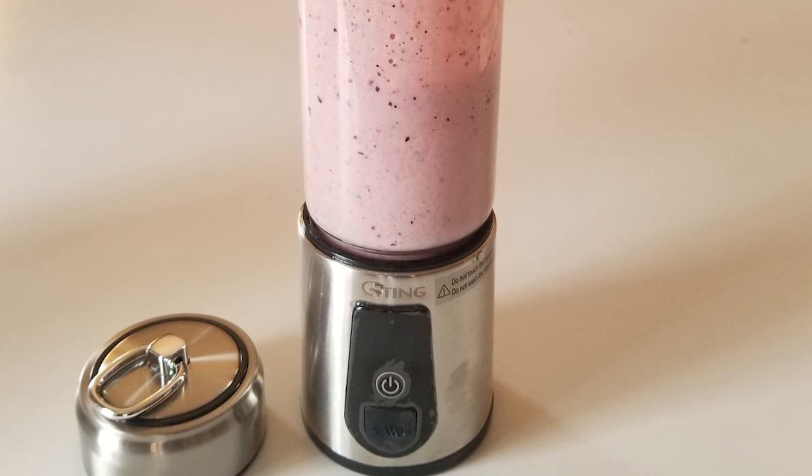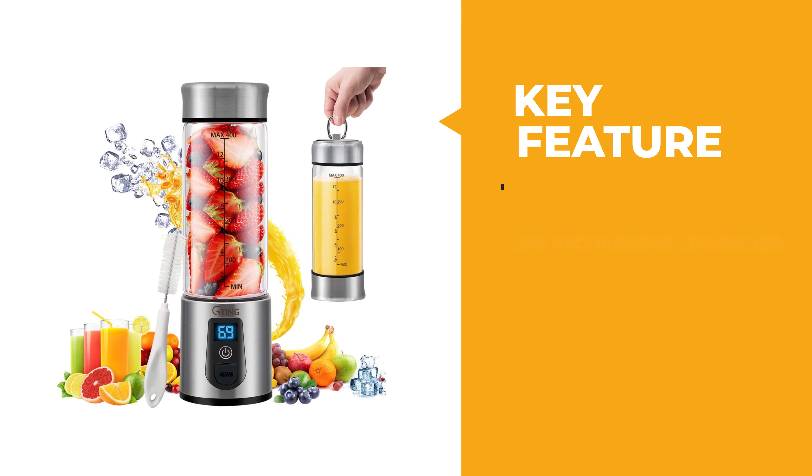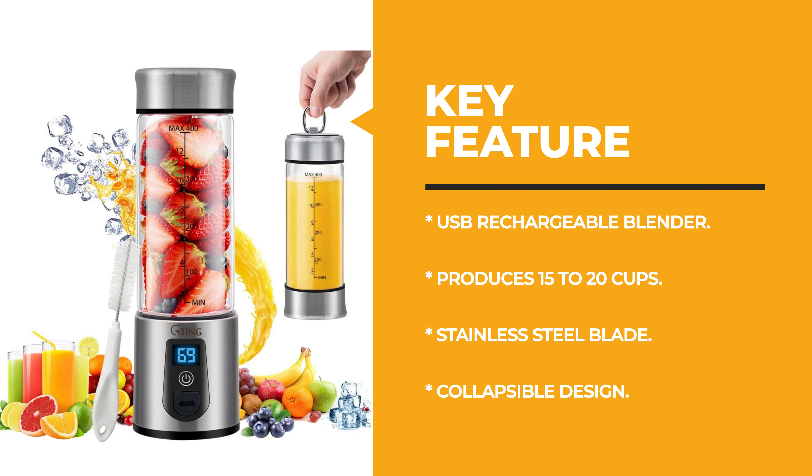You can drink nutritious juice, shakes, or smoothies anywhere you want — at home, the office, the gym, while traveling, or any other outdoor activities.